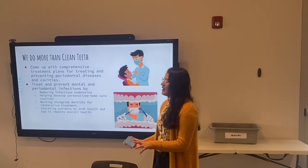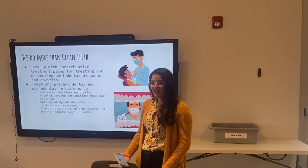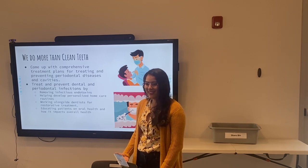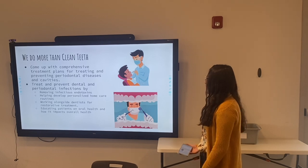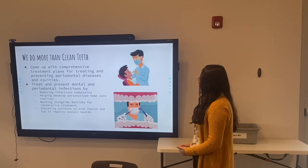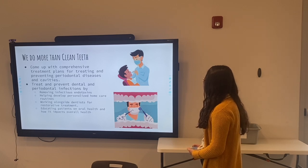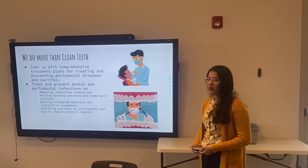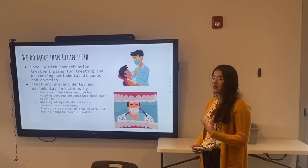So how many here know what dental hygiene does? Basically cleaning teeth, describing circular surfaces — yes, you got it. We do clean teeth, but we do much more than just clean teeth. We also come up with comprehensive treatment plans for treating and preventing periodontal disease and treating cavities. We treat and prevent dental infections by removing infectious endotoxins and helping develop personalized home care routines. We also work alongside dentists for restorative treatment, and the most important part of our job is education — educating patients on the effect of oral health and how it impacts overall health.